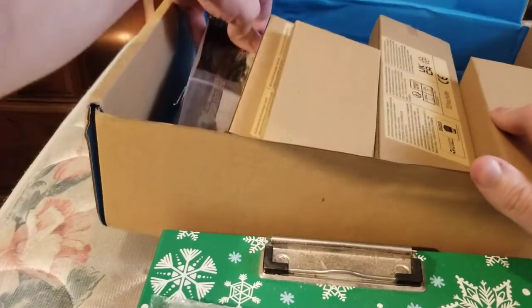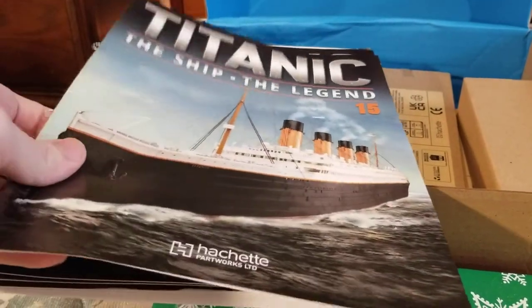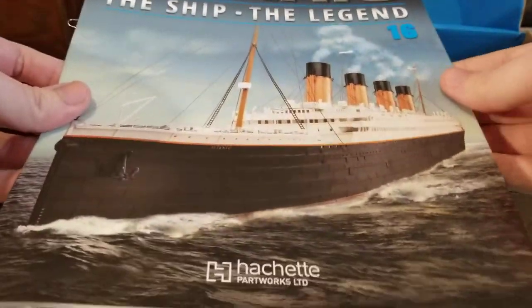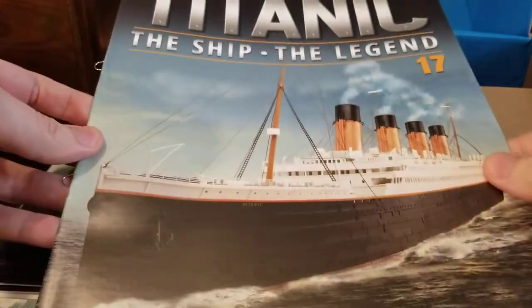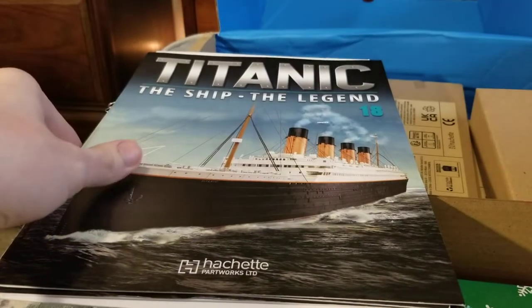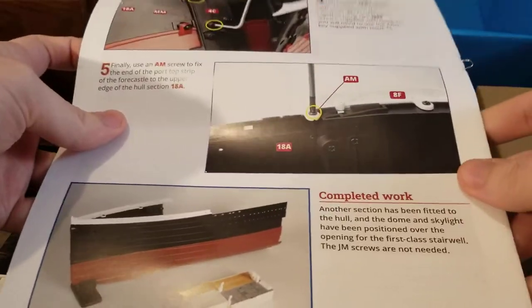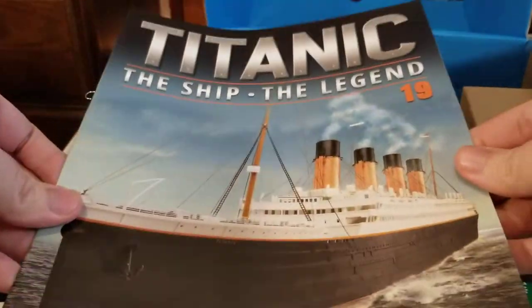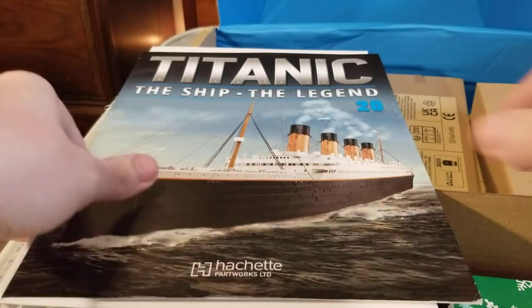I know our books are in here somewhere. We should have issues 15 to 20. There's issue 15, there's 16 — oh this is awesome — there's 17, second funnel, there's 18, there's 19, and there's 20.